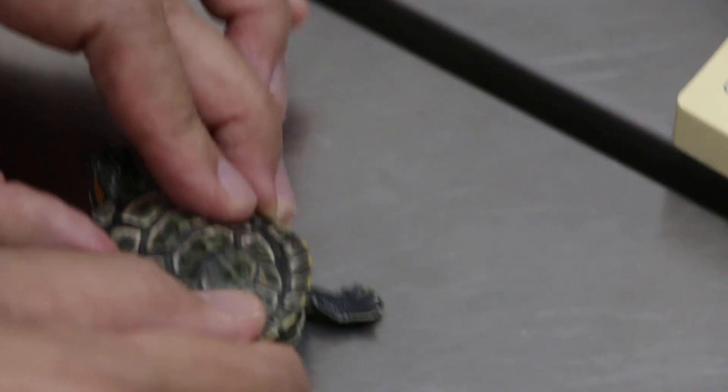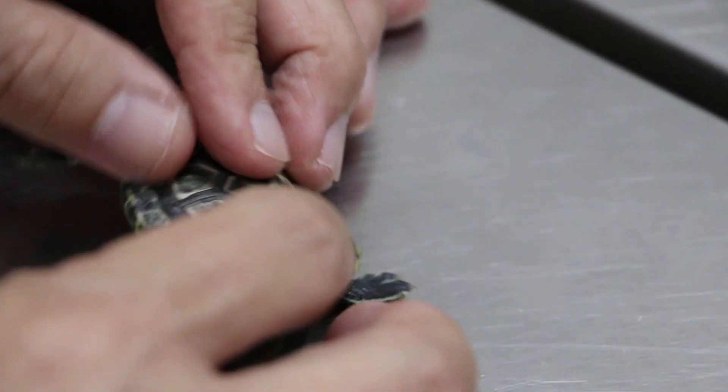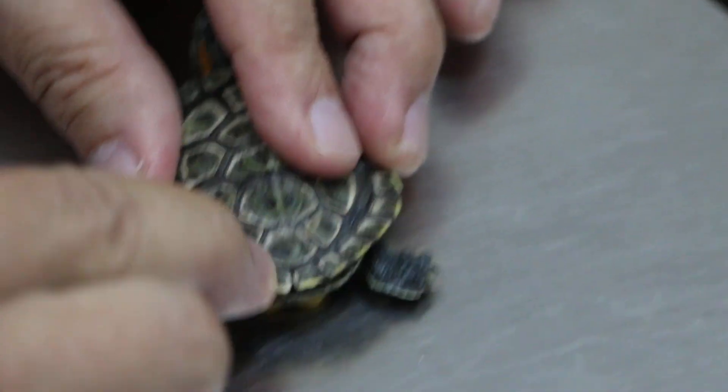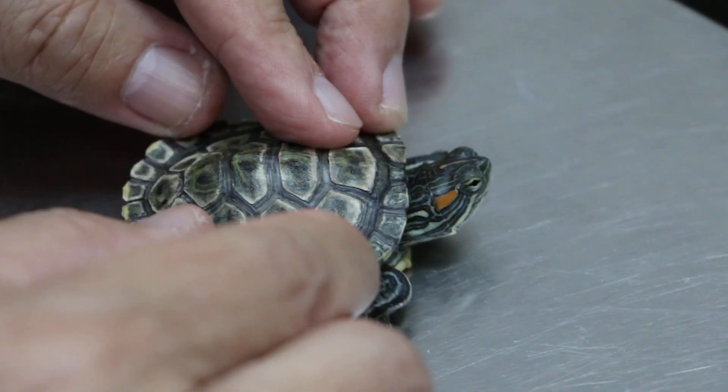This curvature is normally due to development and your calcium — lack of calcium or not balanced diet. It's quite soft. Is there another one around? No, only one. He lives alone.